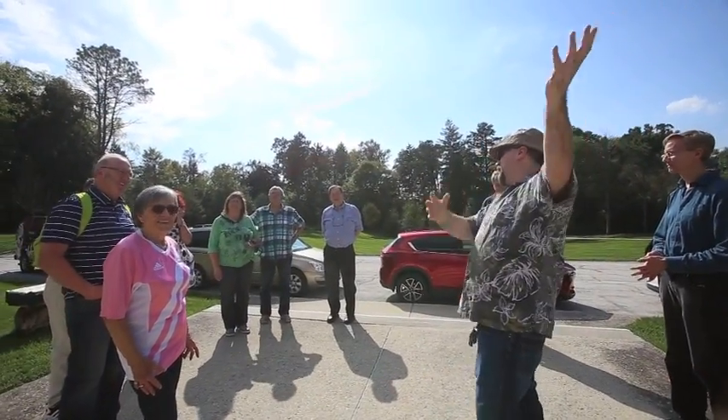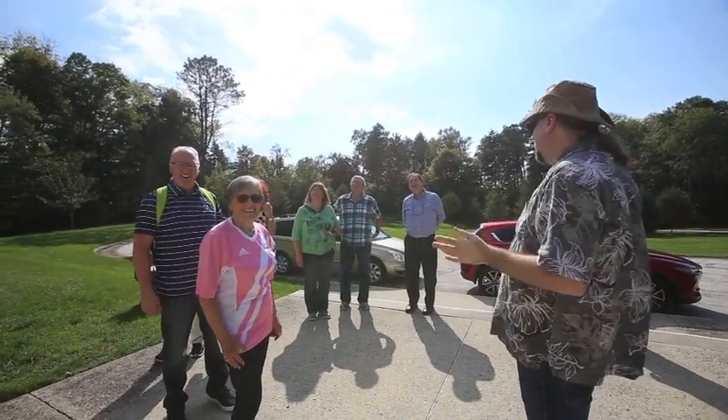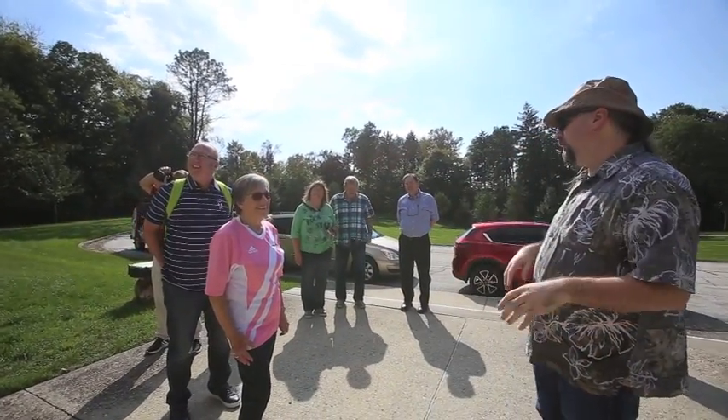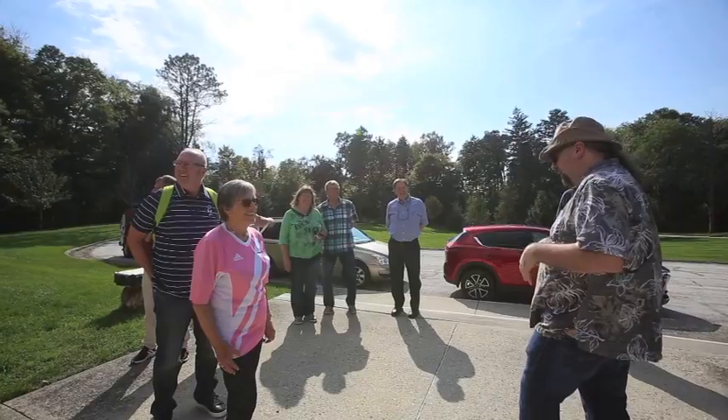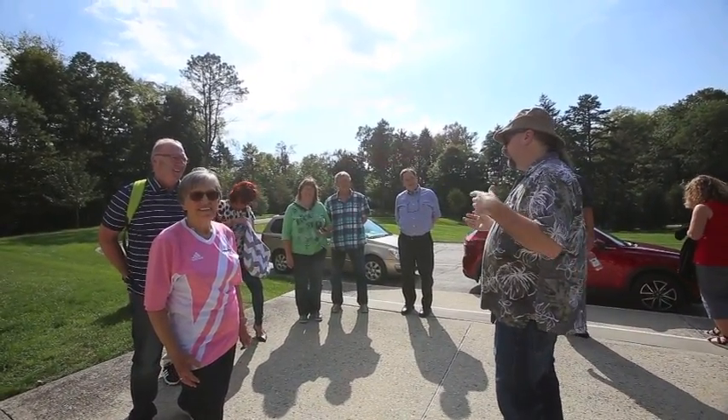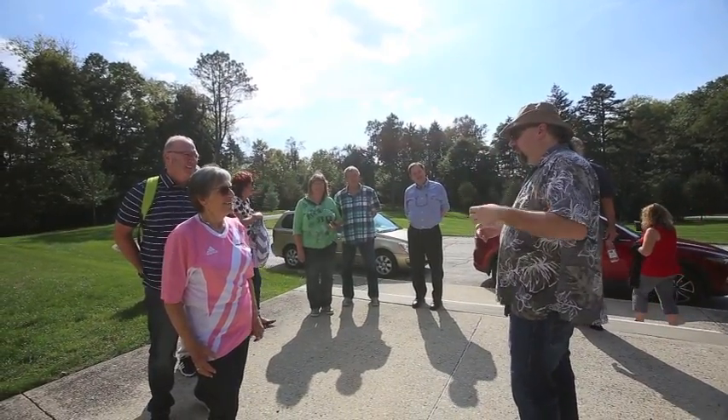Perkins Observatory folks — a real quick history. It was built back in the 1920s, 1923. That was when the construction started. It took about eight months to build the building, and a little bit longer to build the telescope. I'll talk a bit about that in a moment.